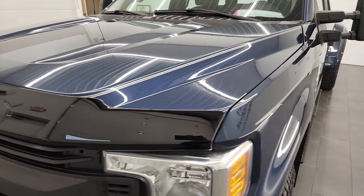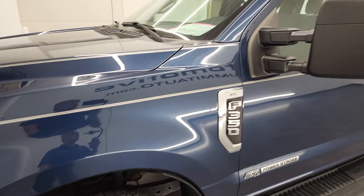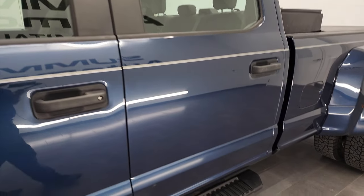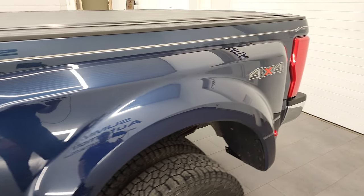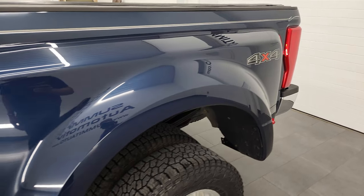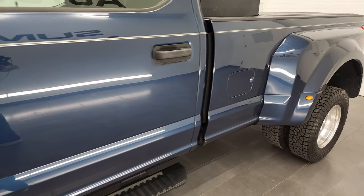Blue Jeans Metallic is the color and I shoot all of our videos in 4K. So if you have HD capabilities on your computer, tablet, smartphone, or television, I highly recommend turning them on right now because it is your best way to check out the quality, condition, options, and cleanliness of the truck before seeing it in person.